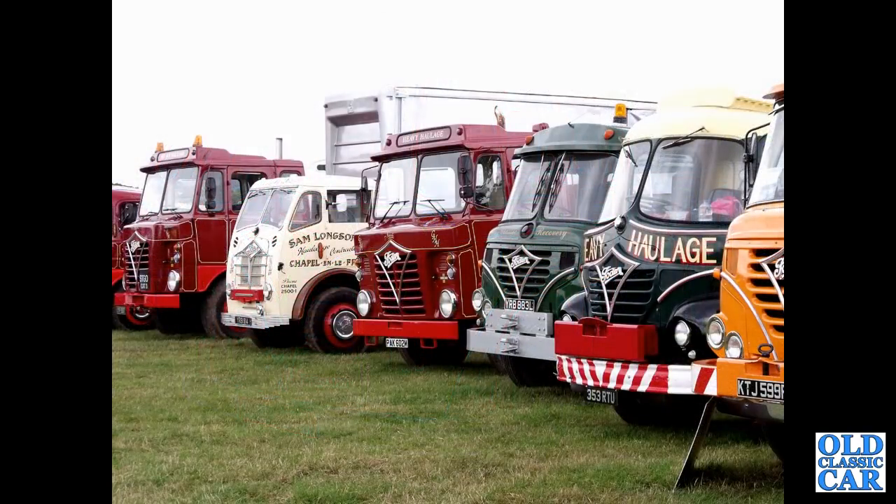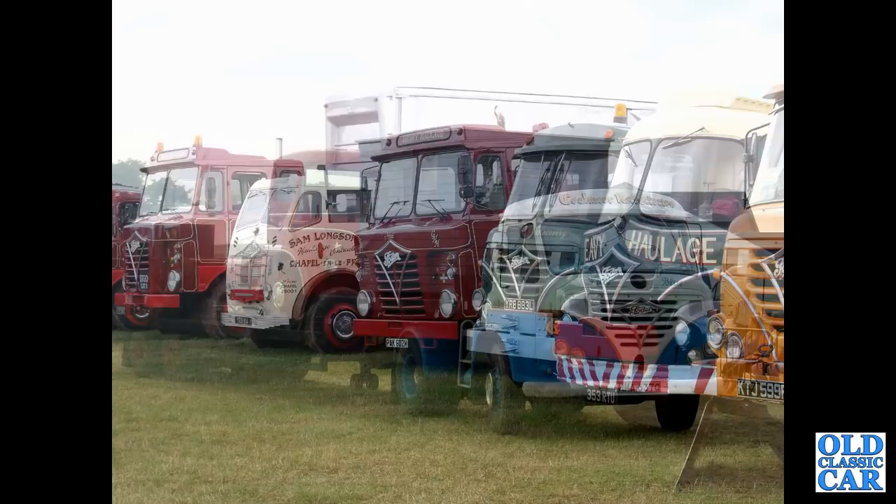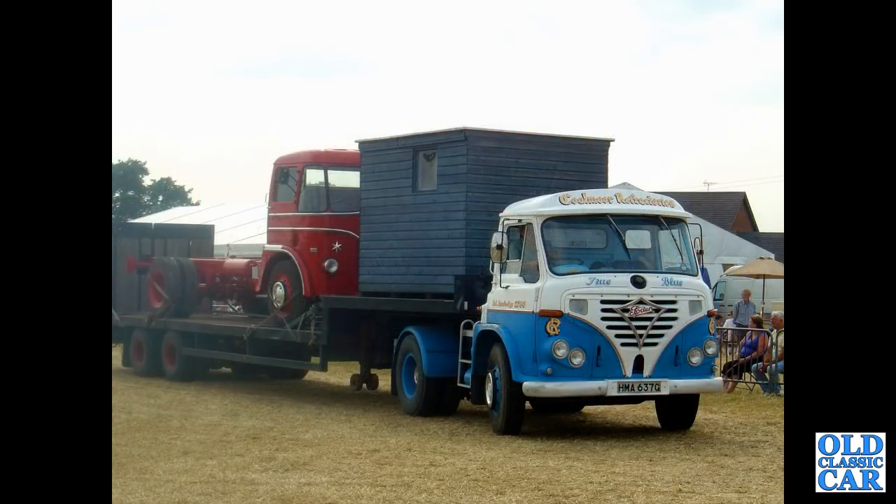Check out the Astle Park video for more details and a chat with the owner of that particular lorry. Another line-up of Fodens here — there's YRB914, second from the left; we've already seen that one driving through Sandbach. Just over halfway through now, still plenty of classic Fodens to go. HMA-637G — an S39 from 1968, with another Foden on the back.